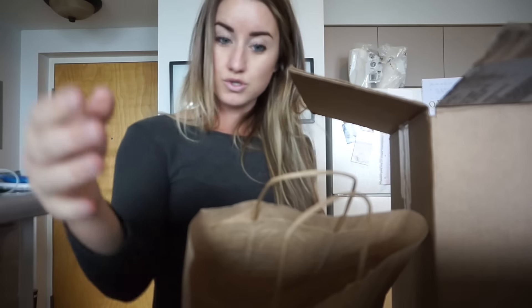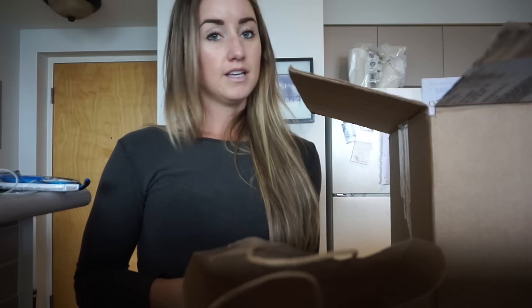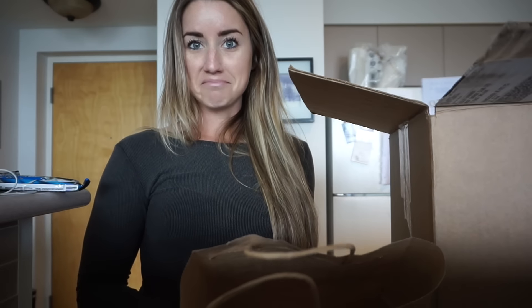They also wrote us a little letter — they really hooked it up! We're going to distribute those to Macy and I and then the people that we work with at the BCMEA. Thanks so much, you guys — that was so awesome.